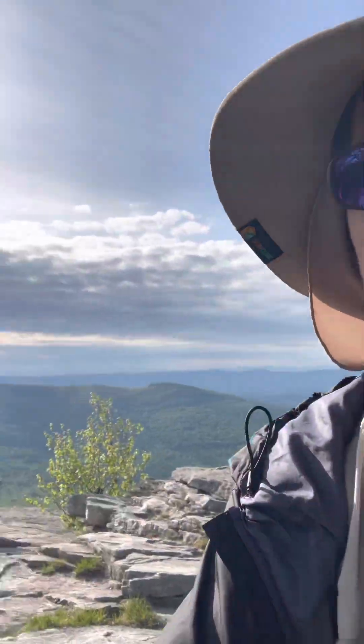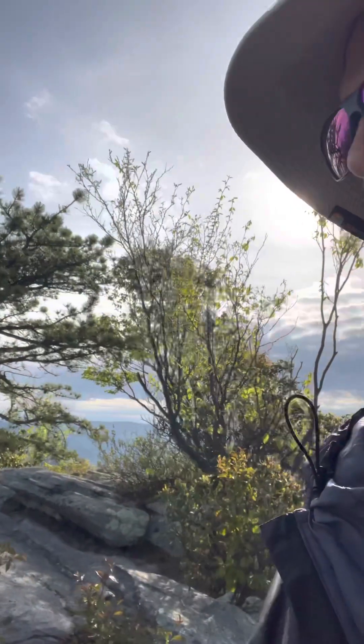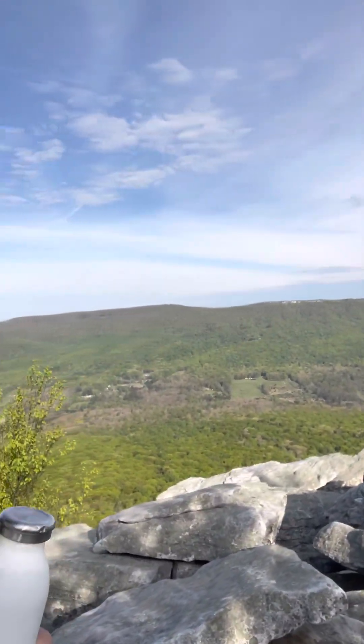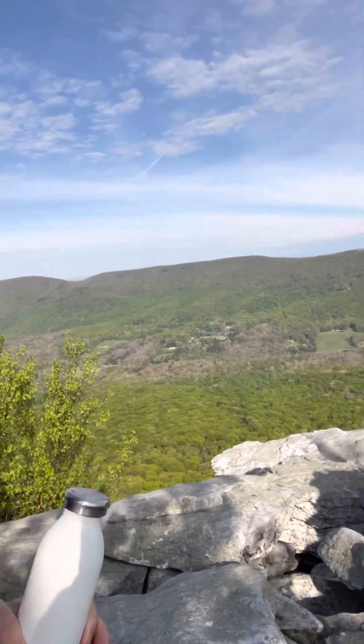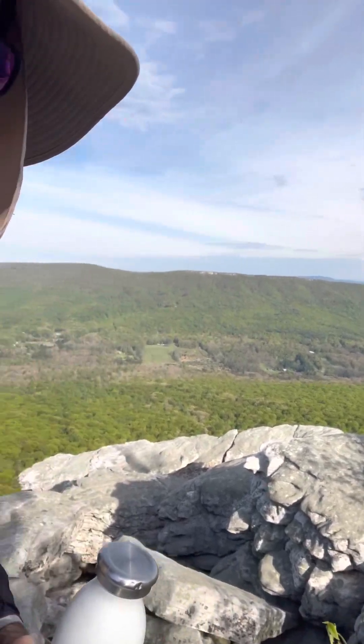Alright, so I'm up at the top. Denise is not going up with me — I can hear her down there — but this is actually the top, even though it's a little bit harder to get to. You can see that's the Virginia view over there, and then over this way that's West Virginia. You have to kind of go through some of these rocks to get up here — it's a little difficult, but not that bad.